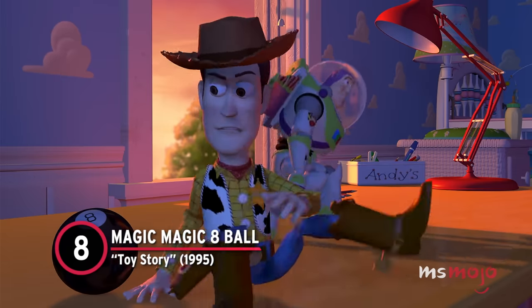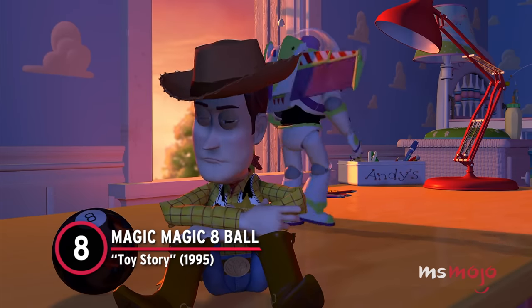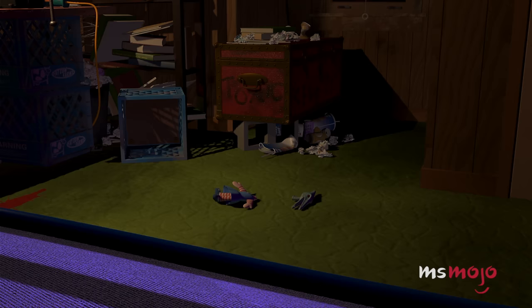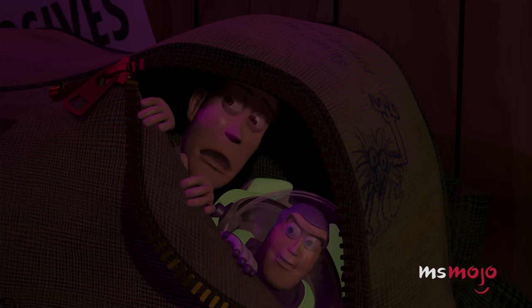Number 8: Magic Magic 8 Ball – Toy Story. There are some very mysterious moments in the Toy Story franchise that are either good editing mistakes or supernatural spookiness.